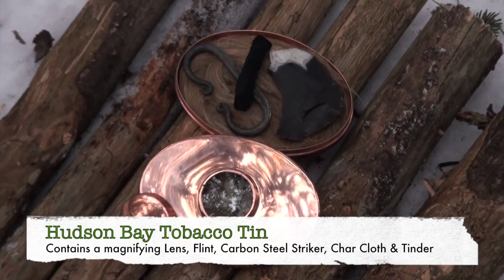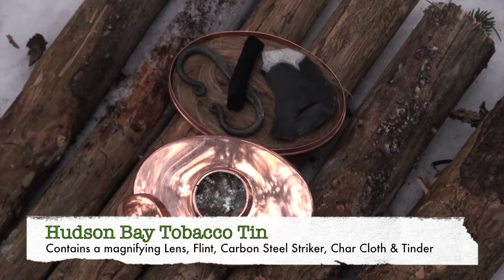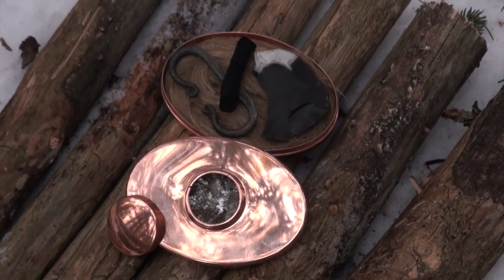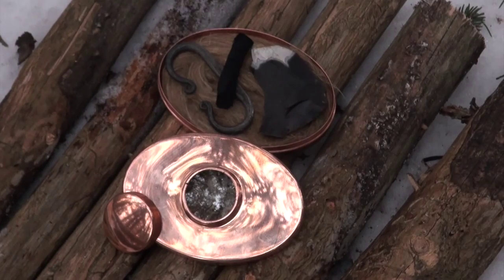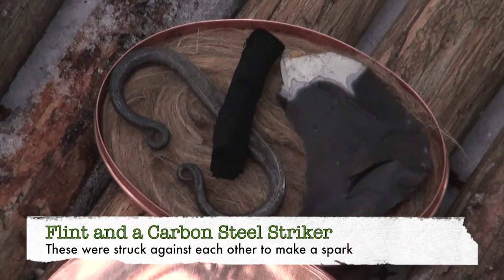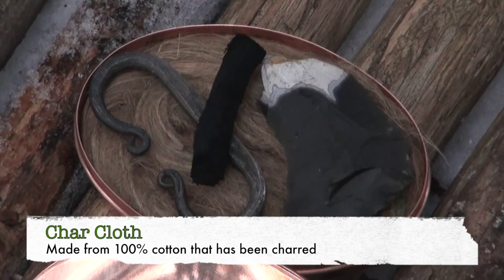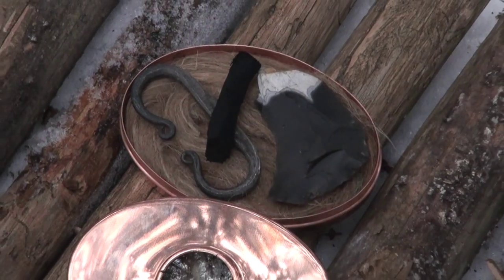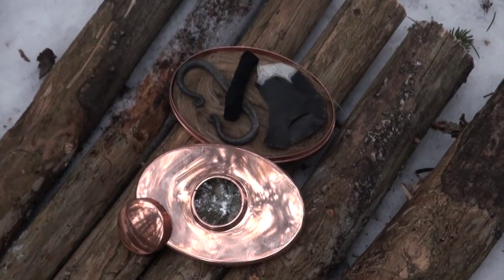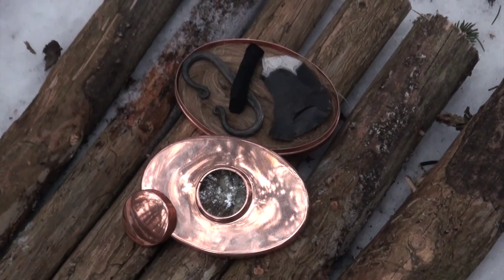That's a traditional Hudson Bay tobacco tin, and they used to carry that with their tobacco. They'd use that lens — which is a six-power lens — and the sun to light their pipes. When there wasn't sun, in a condition like right now where the sun has set and it's getting close to dark, they had the flint stone and a piece of carbon steel, and that black cloth is called char cloth. Then some tinder — the idea is to strike the carbon steel against the flint and direct the spark into the char cloth, place the char cloth into your tinder bundle, blow it into flames. Not nearly as easy as it sounds, but we're going to try and get a fire started.